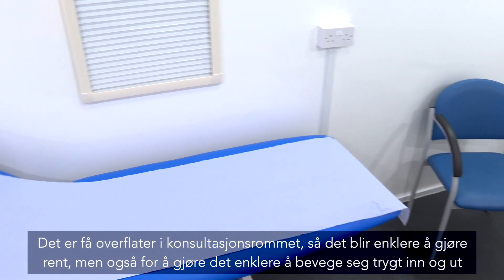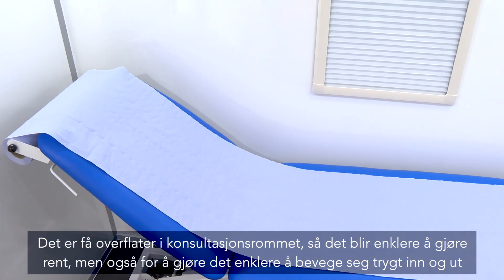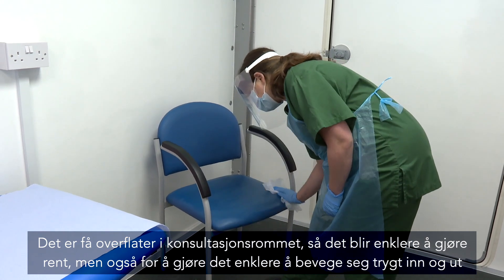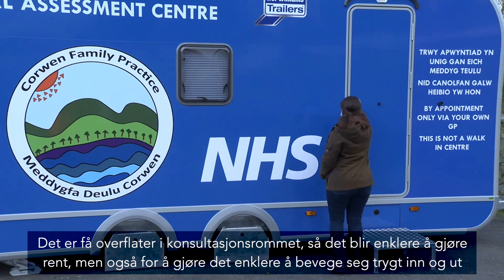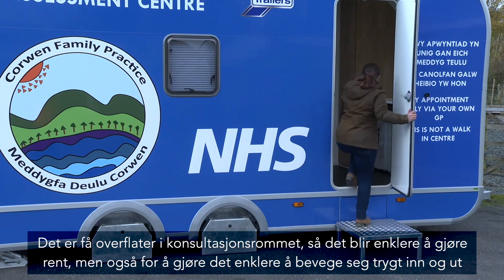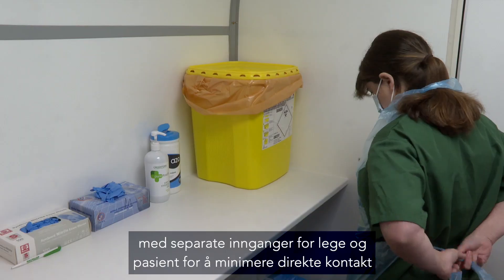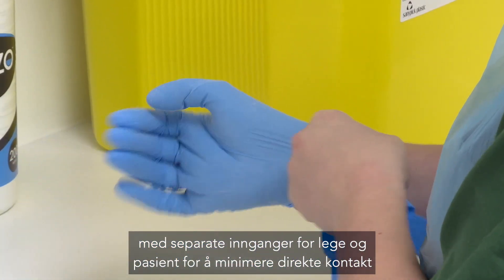There's also a nice changing and storage area where we can keep equipment clean and out of sight. In the examination area, the emphasis has been on minimal surfaces to make it easy to clean, with the least contamination possible, and easy to get in and out of safely with separate entry points for patient and doctor to minimise direct face-to-face contact time.